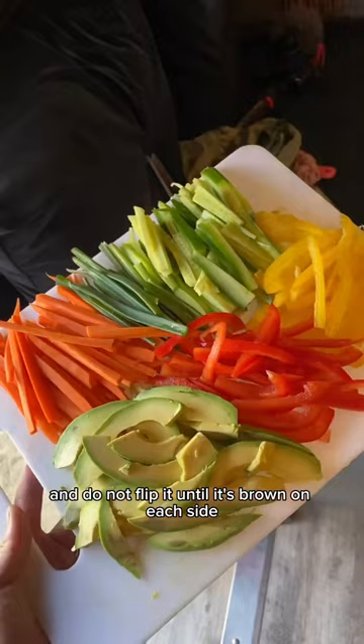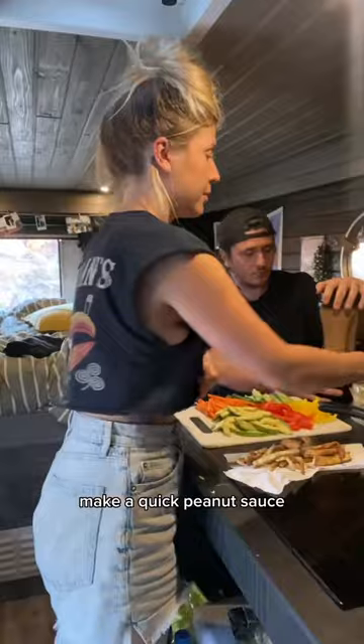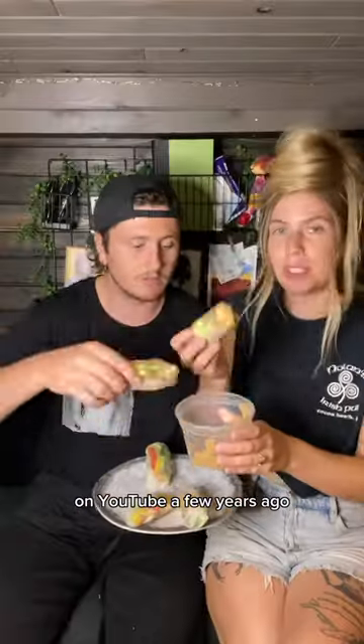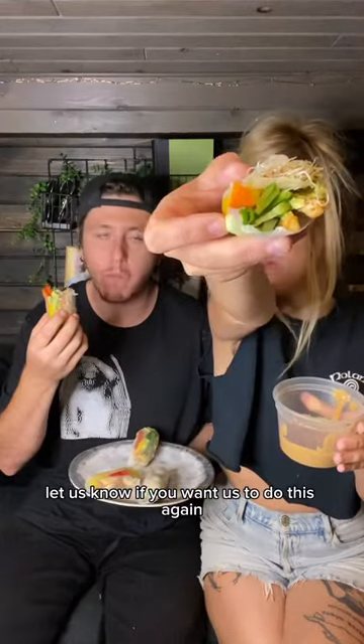Fry up the tofu and do not flip it until it's brown on each side. Make a quick peanut sauce and roll them up in rice paper rolls. I think I learned how to do this from a tutorial on YouTube a few years ago — let us know if you want us to do this again.